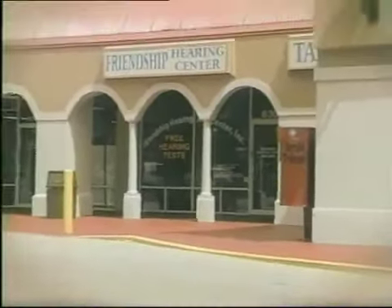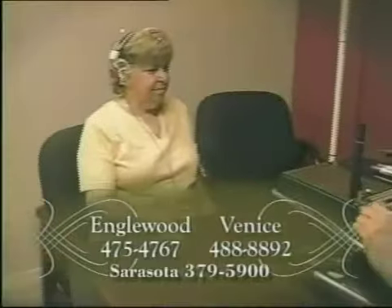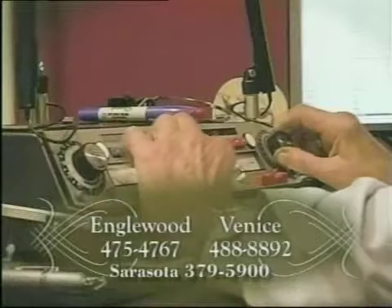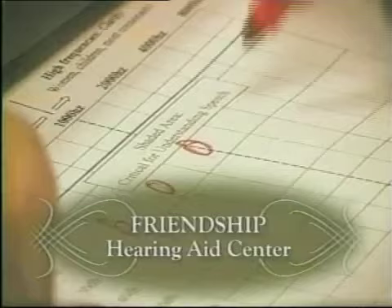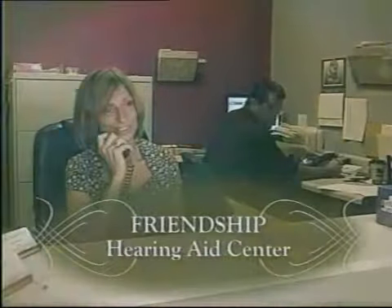Friendship Hearing Aid Centers with offices in Venice, Inglewood, and now Sarasota offer free comprehensive hearing tests and video ear inspection. Friendship Hearing offers the best guaranteed prices on top quality hearing aids. 100% digital hearing aids programmable by computer start at only $8.99. Friendship Hearing — where service, quality, and price come together. Serving the Gulf Coast since 1992.